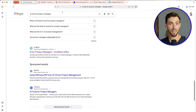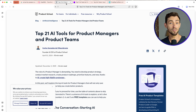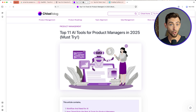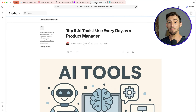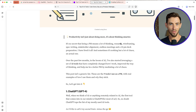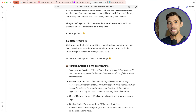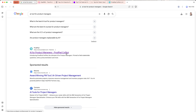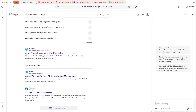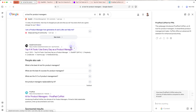Let me give you a real example because I know you've been there. You're researching a new tool for your business. You open seven tabs, read a couple paragraphs from each one, and then somewhere around tab five you realize half of this is useless. You just burned 15 minutes and you're no closer to a decision. With Peek and Summarize, you can screen that same research in like 30 seconds. You only open the stuff that actually matters.